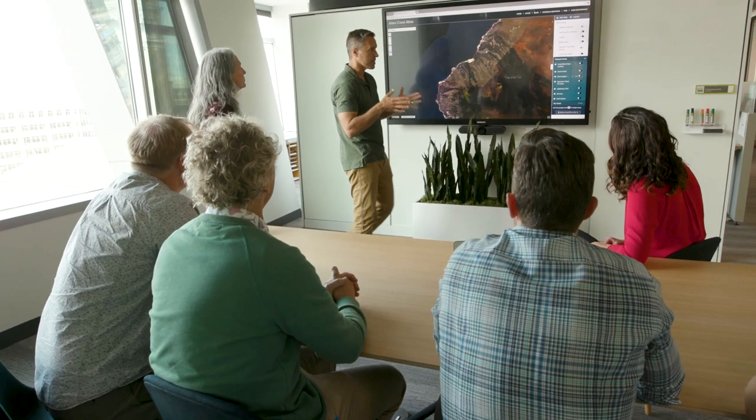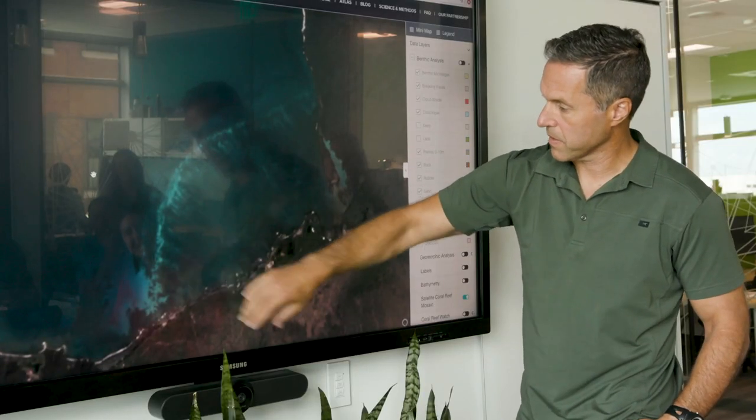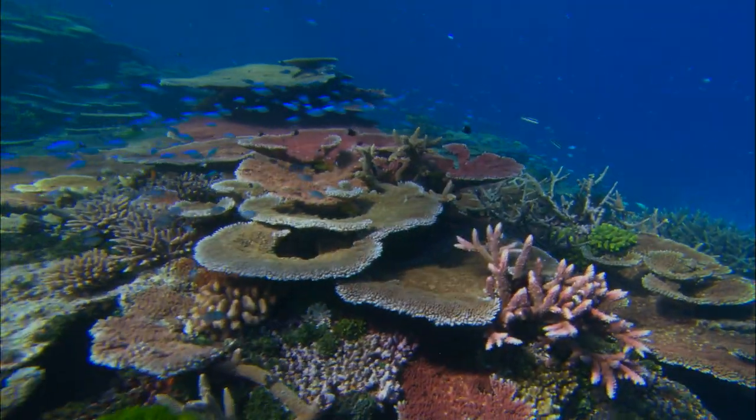After three years, more than 400 data contributors and nearly 2 million satellite images, the Allen Coral Atlas was completed — bringing to life the world's first globally comprehensive high-resolution map and monitoring system for shallow coral reefs.